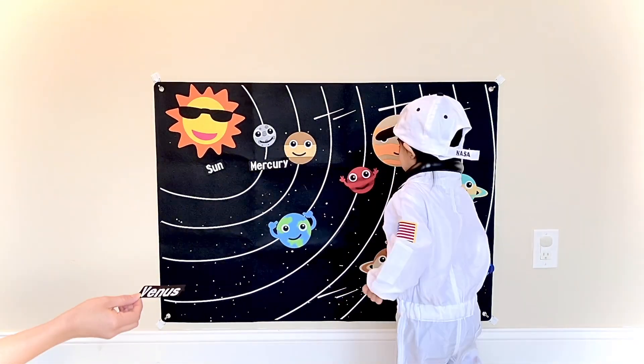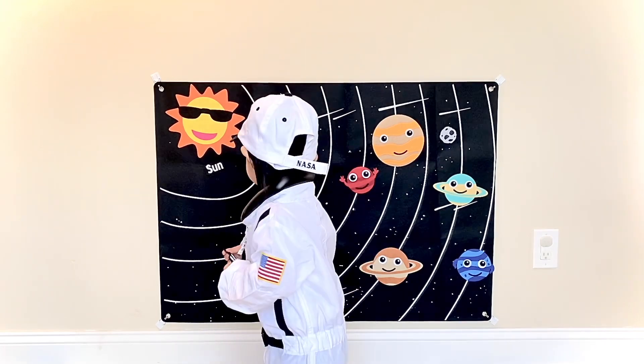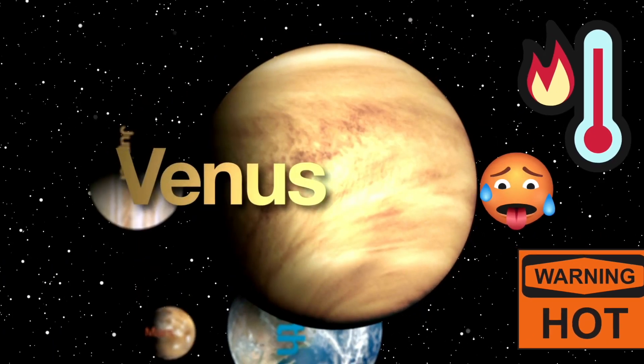What comes after Mercury? Venus. You got it right. Great job. Venus is the hottest planet in the solar system.